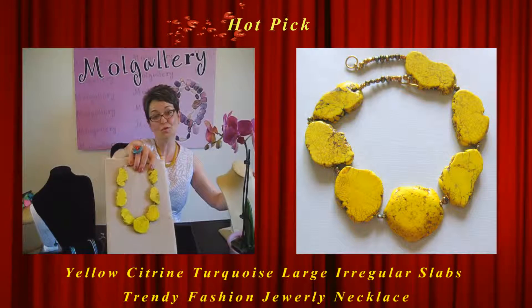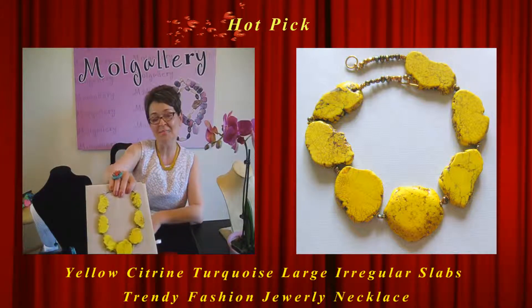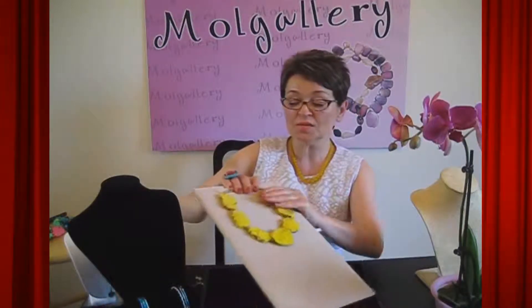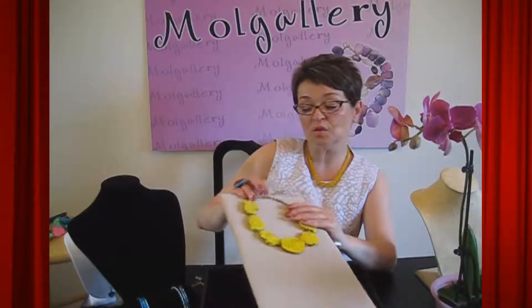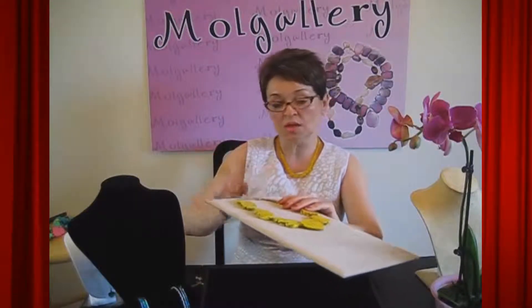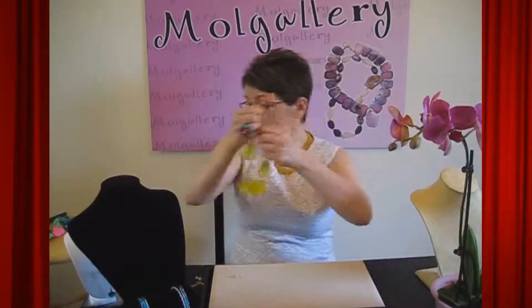Between those gorgeous stones you have khaki pearls, which are a beautiful addition to the color-enhanced yellow sunny magnesite or howlite. Khaki pearls are between the stones and at the end of the necklace as well. You also have gold tone daisy findings and a gold plated toggle clasp at the end, which is absolutely easy to close and open.